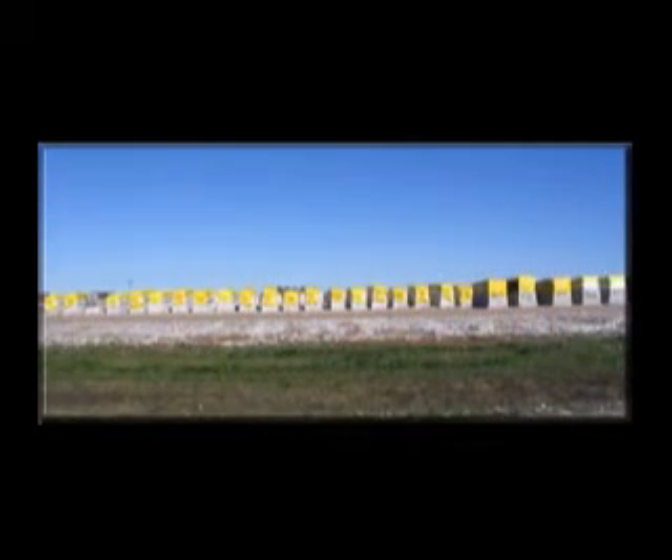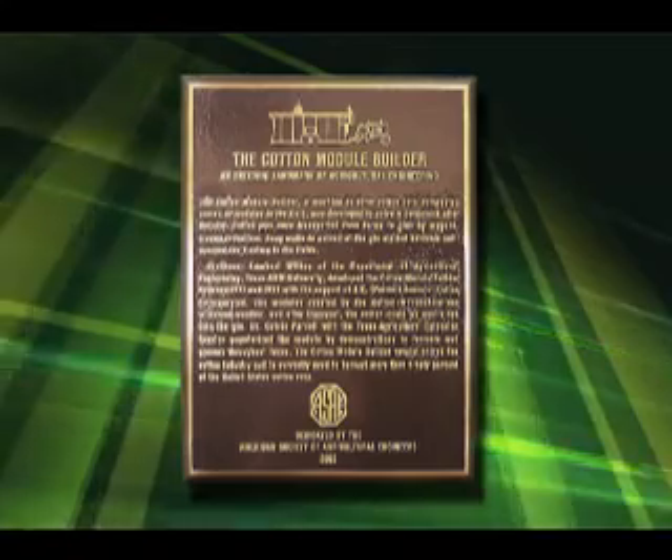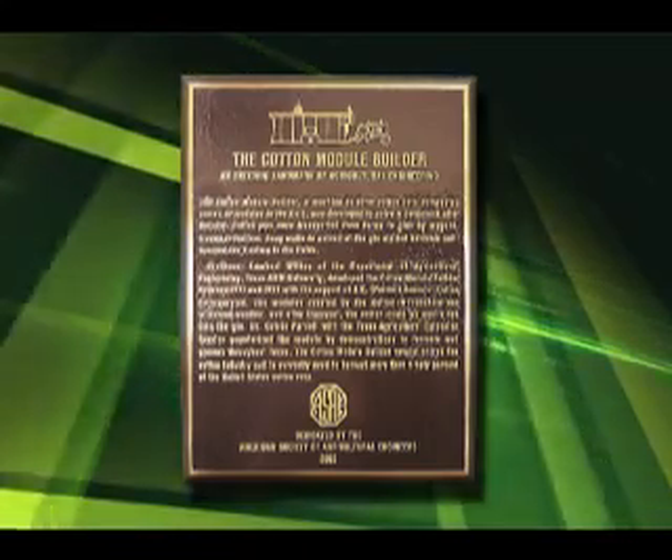Today the module builder system — including the builder, bowl buggies, module trucks, and gin feeder — is present wherever cotton is grown. The module builder system is essential for the production of cotton today. Today cotton is king because of this ASABE engineering landmark.